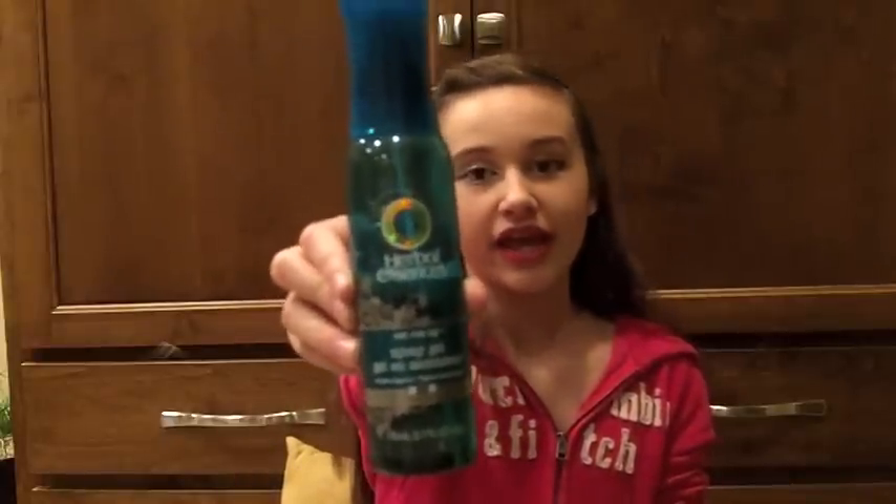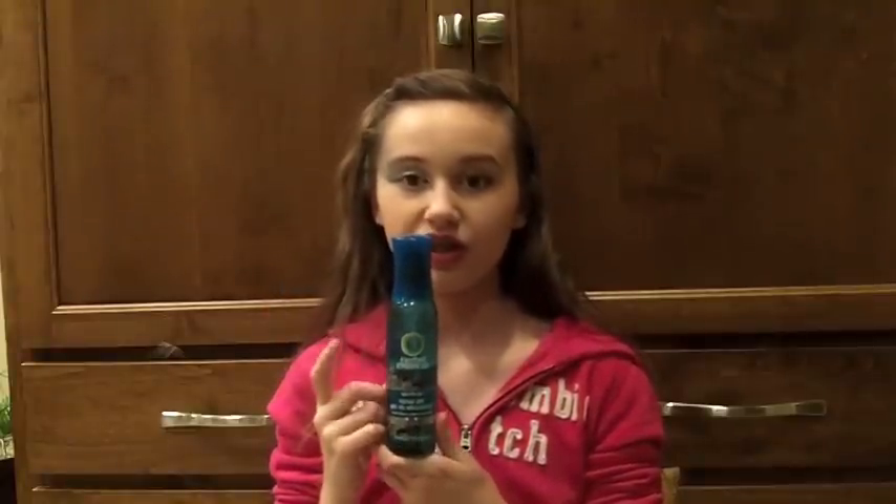For our spray gel, we use the same brand — Herbal Essence Set Me Up Spray Gel. This is pretty much a liquid hair gel, and it works really well if you're looking for a sleek look — if you want to spray back flyaways in front. My sister and I are competitive dancers, and we use this all the time for competitions because it works really well. This is like our fifth bottle of this and it's already halfway done.